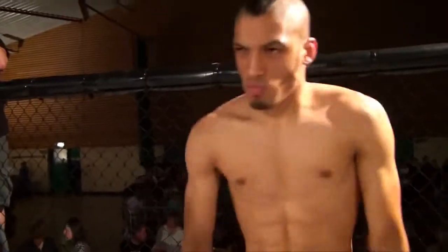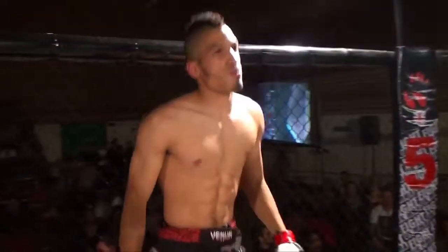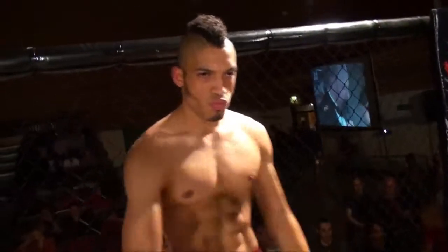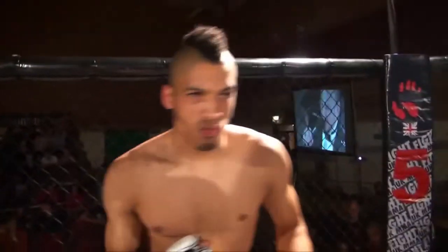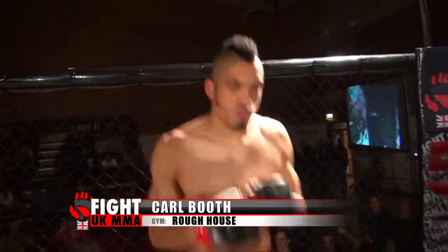And his opponent, fighting out of the red corner. He hails from Nottingham. He's 22 years old, stands 6 feet tall and weighed in at 77 kilos. He fights out of Rough House and has a mixed martial arts record of five contests, three wins and two losses. Let's hear it for Carl...